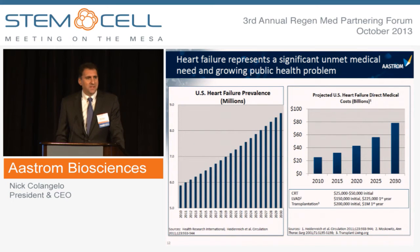Heart failure represents a significant unmet medical need and a growing public health problem. There are approximately 6 million patients in the U.S. who suffer from heart failure, with about 600,000 new cases each year. The current cost to treat these patients is about $25 billion, expected to grow to approximately $80 billion by 2030 due to the growing population and the high cost of treatment alternatives such as LVADs or heart transplantation.